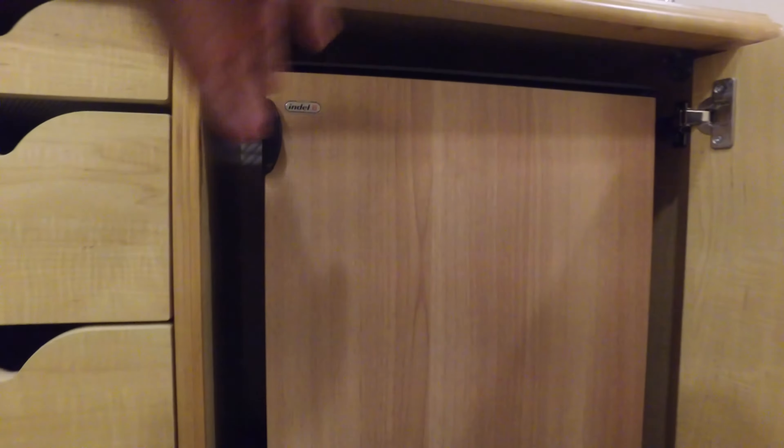Hey YouTube, this is MysteryShadow1969 coming to you from Royal Caribbean's Independence of the Seas. Let me show you something here in every stateroom — inside the stateroom is this.